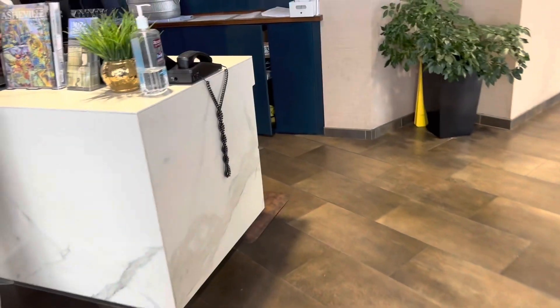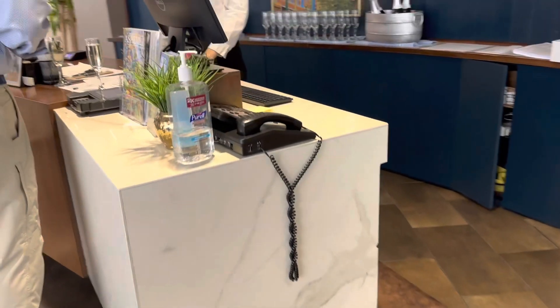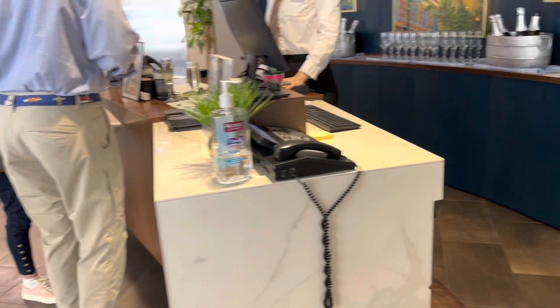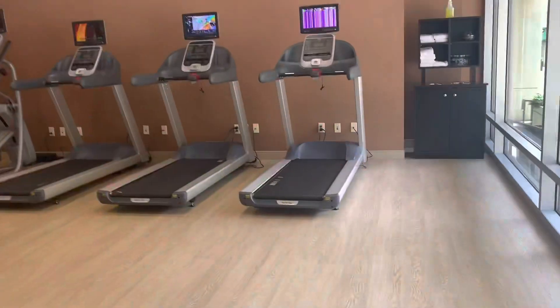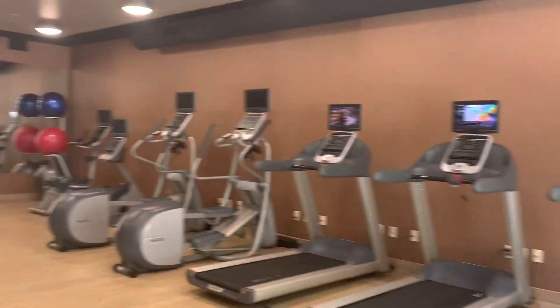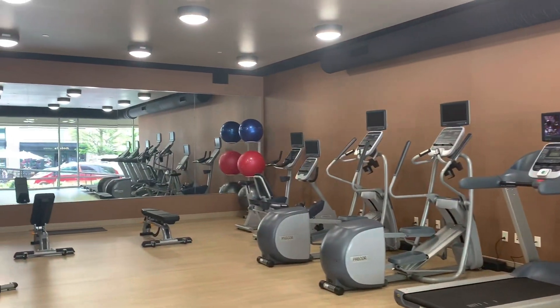At check-in, they greet you with a smile and a chilled champagne reception. Nice touch, Cambria — extra points for the welcome glass of champagne! Cheers! They also have a workout room with basic cardio and weight equipment, adequate for the size of the hotel.